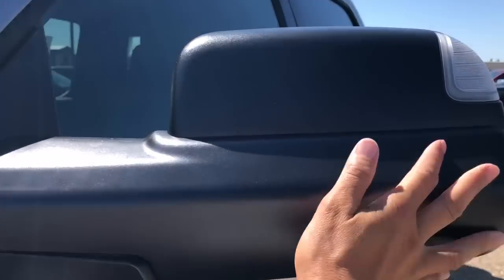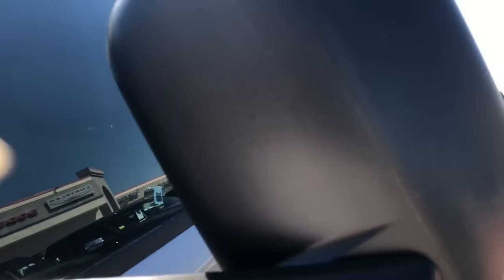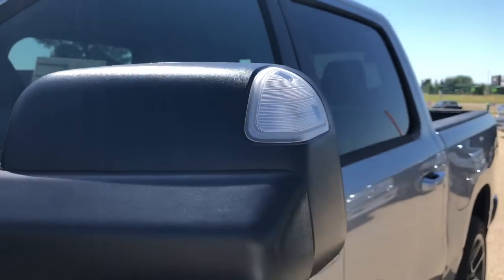Up on your mirror here, your mirrors still easily fold in. They lift up to become your trailer tow mirrors, just like that, with the side signal there.